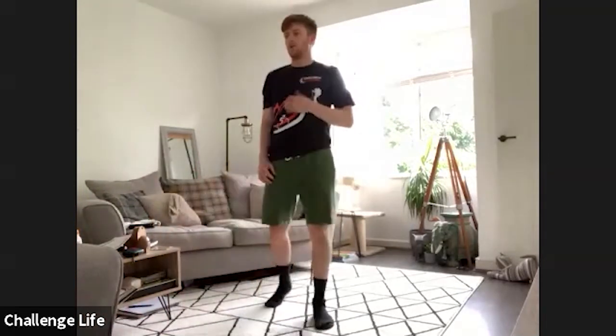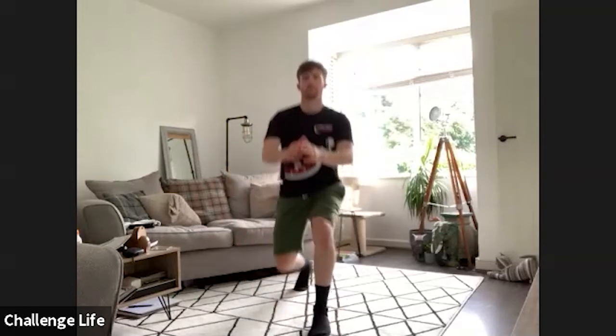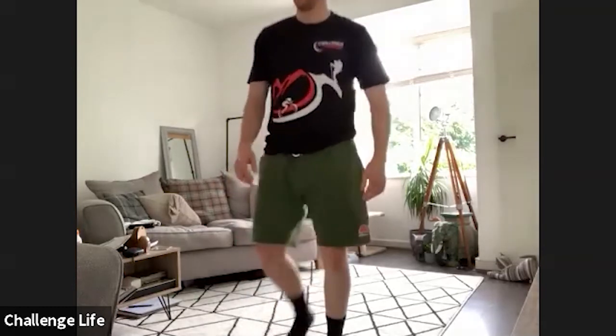Next up, we have got lunges. So alternating lunges coming forwards, swapping legs on each one. Get yourselves ready. And three, two, one, let's go.